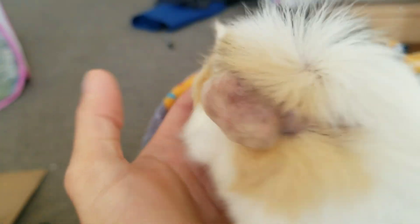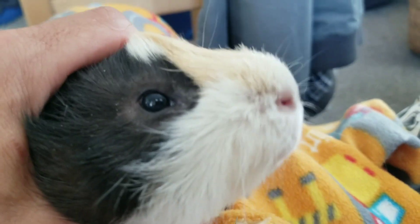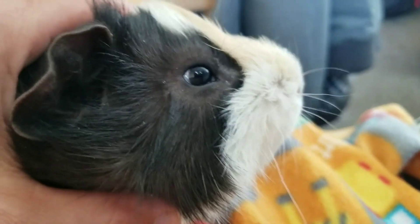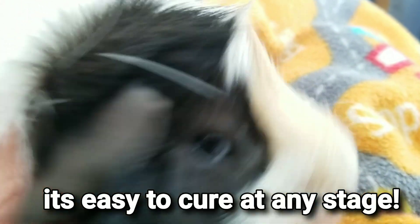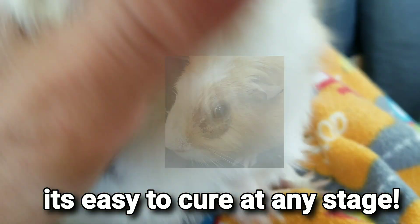Gus doesn't like to be held, especially for this long. I wasn't going to make a video at first, but I thought the value of making a video about this is to show that ringworm, if you can catch it early, is easy to cure. And also sometimes it doesn't look that bad.